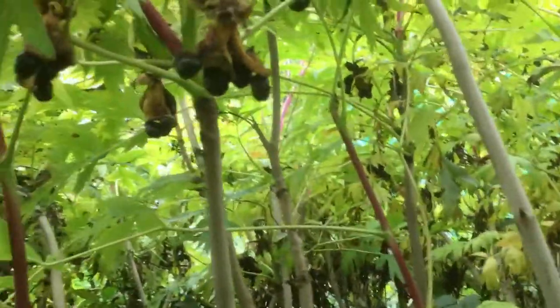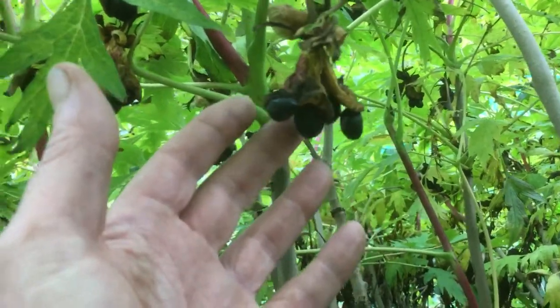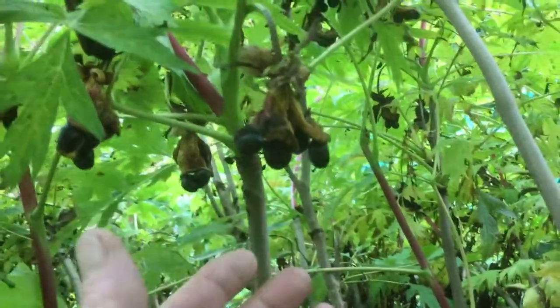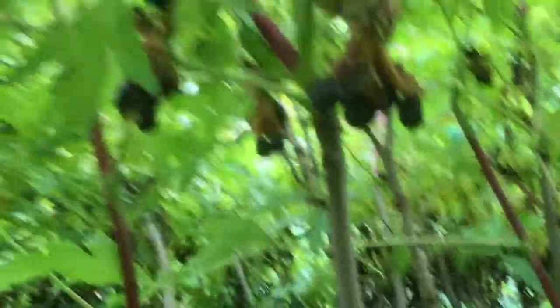Once I get into the jungliness of it, look at all these seed pods hanging down. You see that? Aren't they lovely? They have big yellow flowers in the spring and then they slowly develop, but I'm a little bit late with these so a few of the seeds have started dropping, but as you can see the whole plant is full of these dangling seeds.